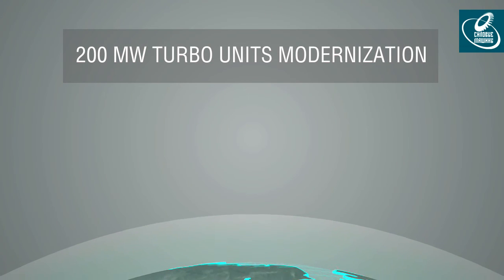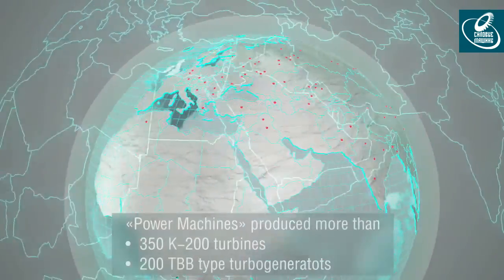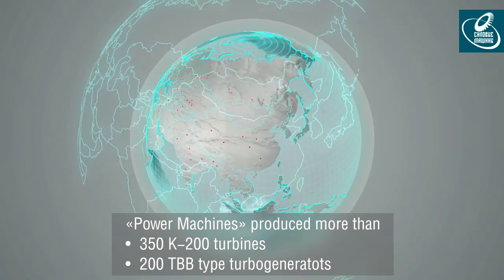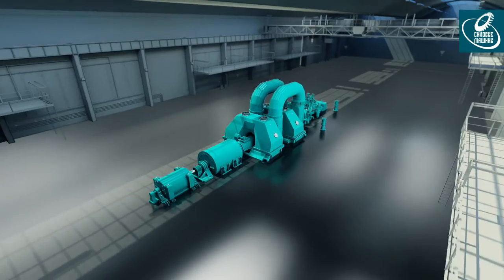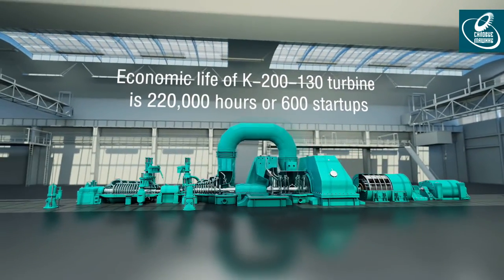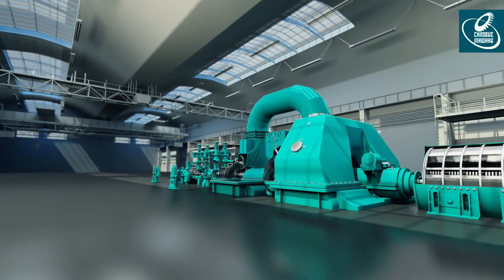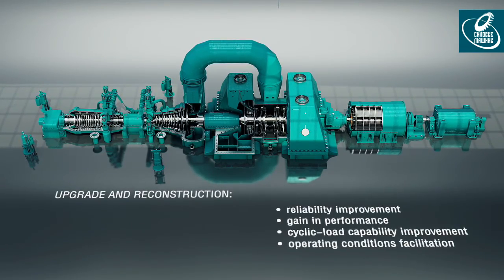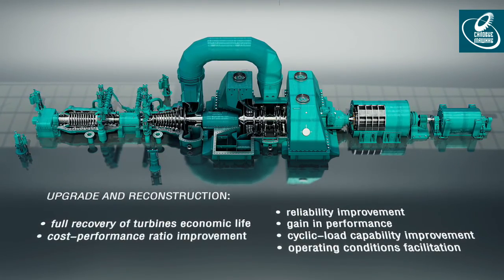200 megawatt turbines modernization. Power Machines produced more than 350 K200 turbines of various designs and more than 200 TBB type turbo generators of various designs. Part of generating units equipment ran out of their economic life or came close to its end. Renewal of its overhaul period without manufacturer participating may result in failures and disconnections. Engineering modifications by Power Machines resolve two major problems: full recovery of turbines economic life and cost performance ratio improvement.